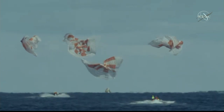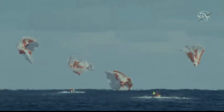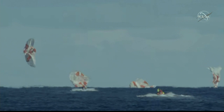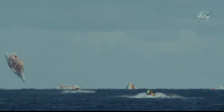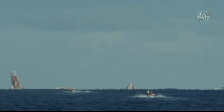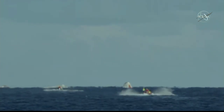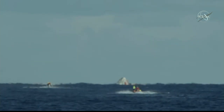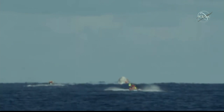We have confirmation of splashdown. Dragon has returned to planet Earth — it is now back home. You can see on your screen our two fast boats racing out to the capsule for recovery. That splashdown came right on time: 5:45 a.m. Pacific, 8:45 a.m. on the East Coast. The teams that have been ready and waiting, staged just a few nautical miles away, are now moving in. You can see those two fast approach boats already speeding their way towards the capsule.